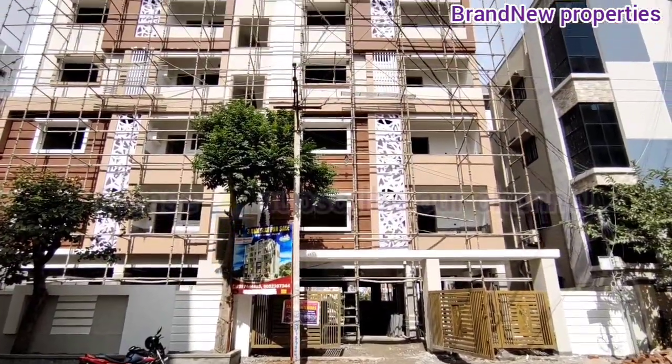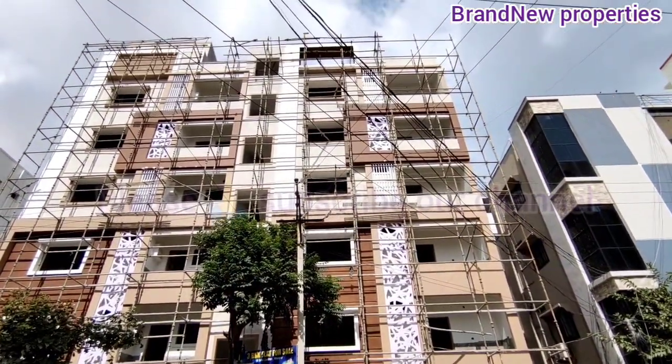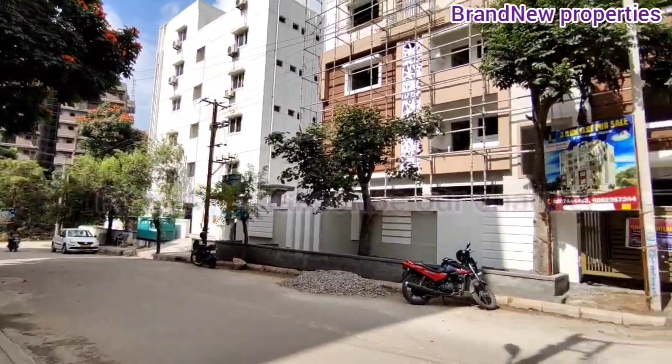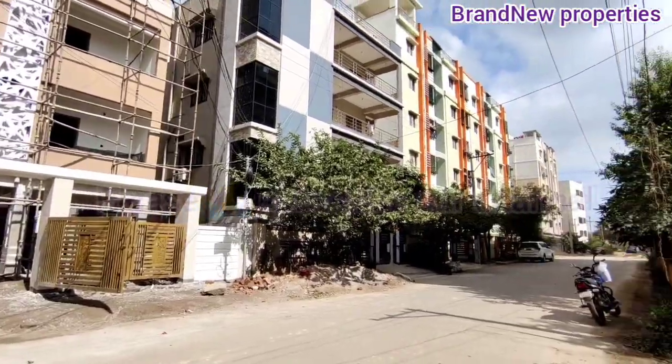Hi friends, welcome to my channel. Hello and today we are in Miyapur location. Miyapur Crossroads, and Dmart is just 800 meters distance.